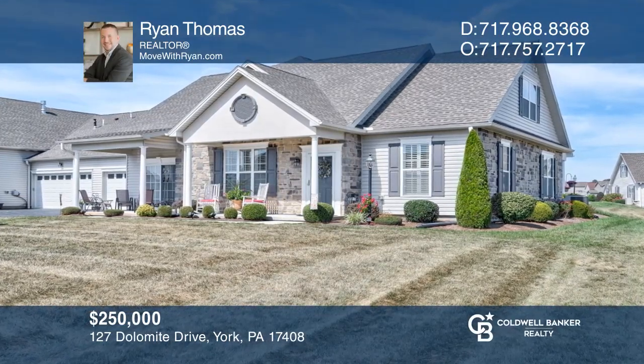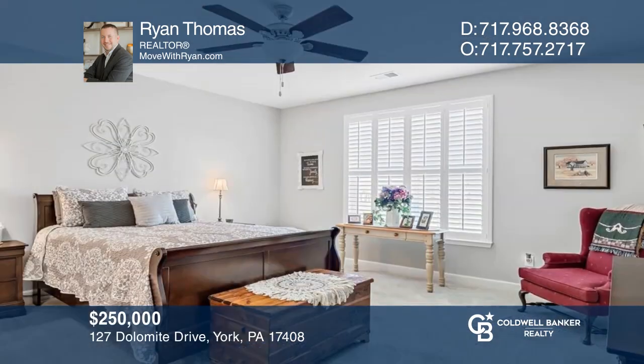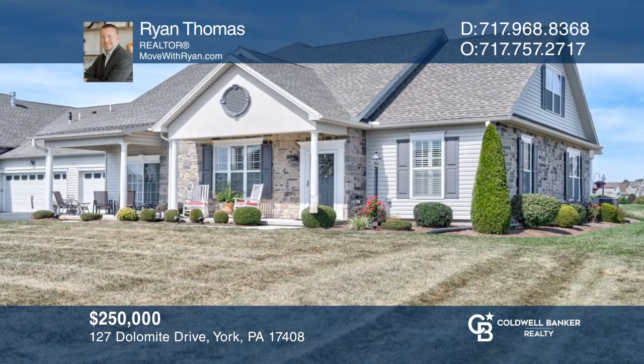Don't miss this beautifully upgraded condo with hardwood floors, a cozy fireplace, and stone countertops with zero maintenance outside. See it today with Ryan Thomas.